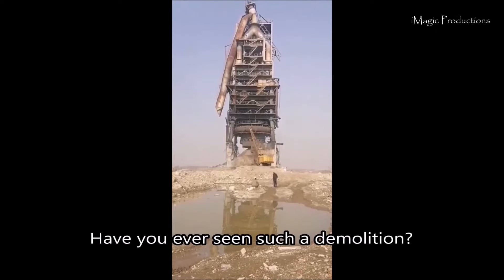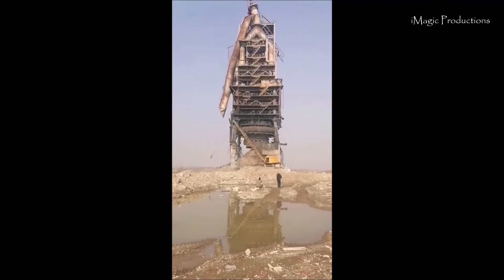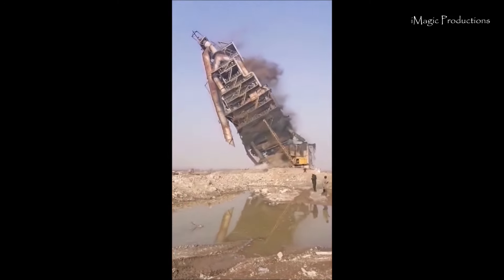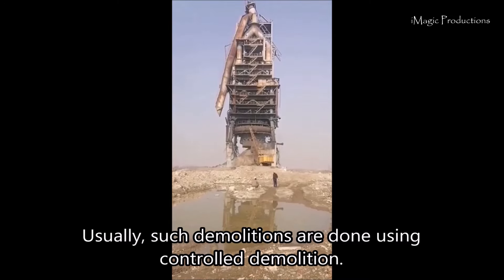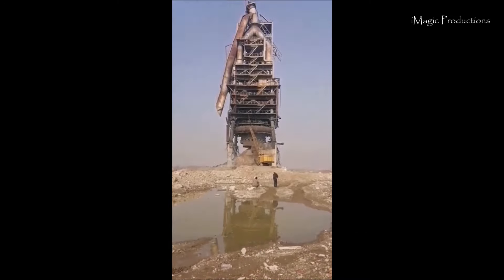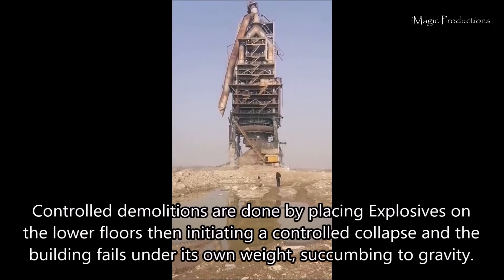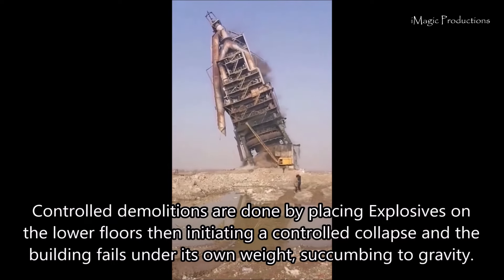Have you ever seen such a demolition? Wait for it... wait for it... Usually such demolitions are done using controlled demolition — explosives are placed on the lower floors, then a controlled collapse is initiated and the building fails under its own weight, succumbing to gravity.